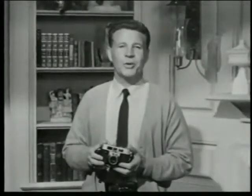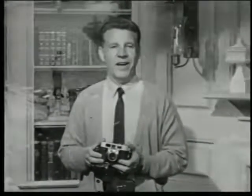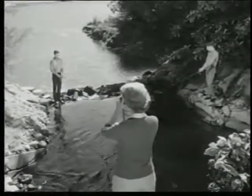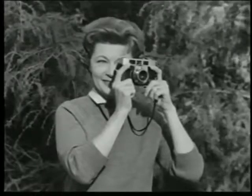And now, here's Ozzie. Tonight, I'd like to show you a new idea in picture taking — a fine 35-millimeter camera by Kodak called the Automatic 35. It lets you take beautiful color slides and get the right exposure time after time automatically.